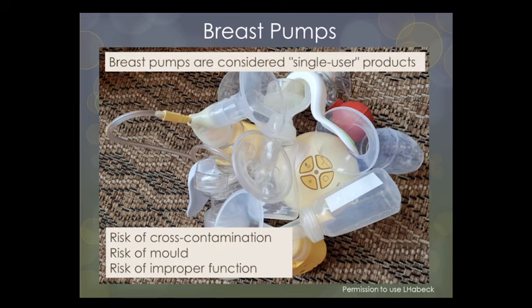Also, most single-user pumps are often open-system and may not have a protective barrier, meaning mold particles can be sucked into the pump tubing and parts that cannot be cleaned, where mold can develop. Keeping the pump at chest level could help protect against milk being aspirated into the pump mechanism. Additionally, second-hand pumps can be ineffective because they have a limited lifetime and may not generate a strong enough vacuum, putting the mother's milk supply at risk.